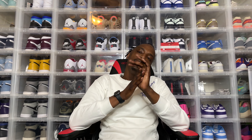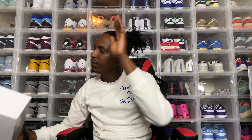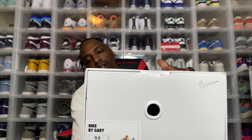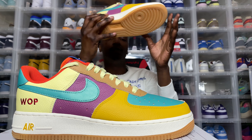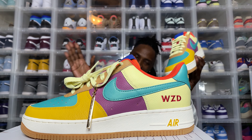We're gonna get right into it. I did another pair for myself at Nike By You Air Force One. This is the 40th anniversary of the Air Force One. I did one for myself. One of my partners, he actually ordered two pairs. We're gonna get into my pair first, because it's the granddaddy of them all. Nike By You. This is a Nike By Gary, size nine and a half. Let's get into it. This is another classic Nike By Wap. Instant classic.